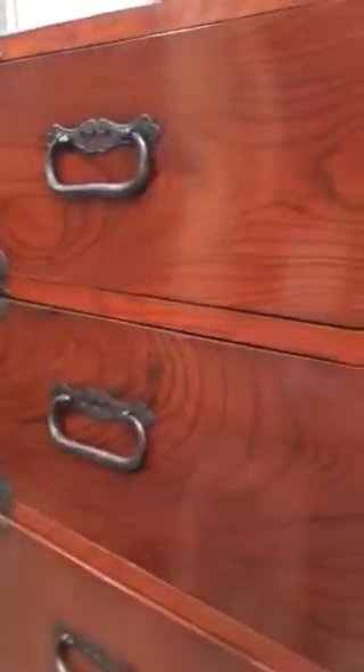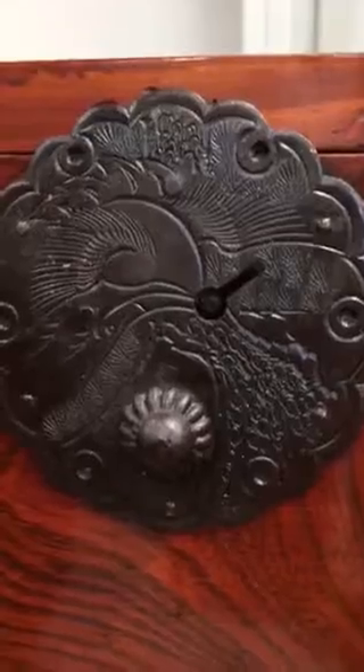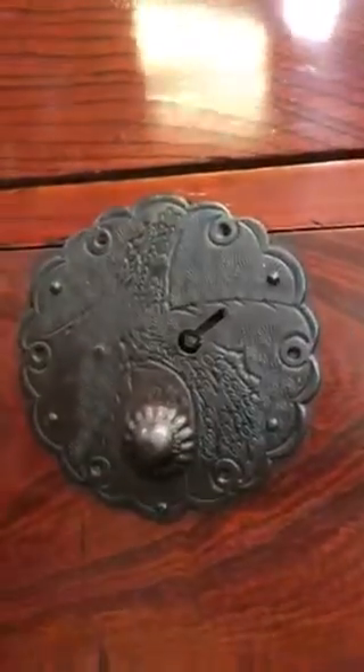What makes this tansu interesting are the lock plates on the piece. Starting with the top drawer, which shows the crane design — the crane represents longevity. Next you have the pine tree design, which also represents longevity.